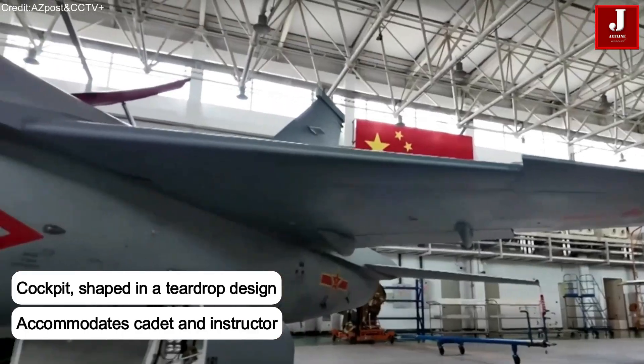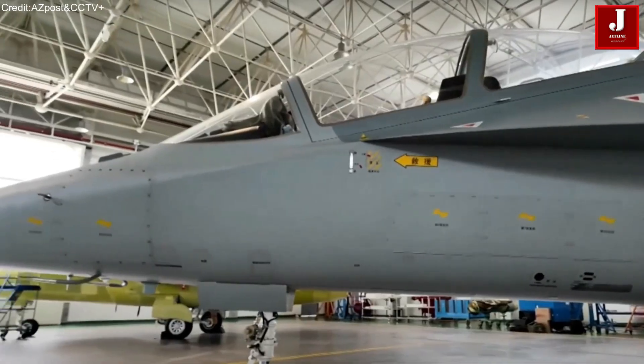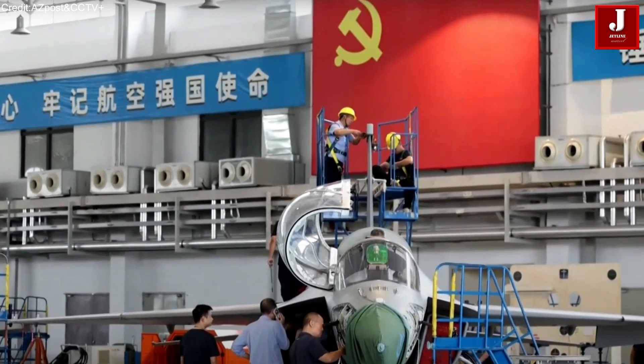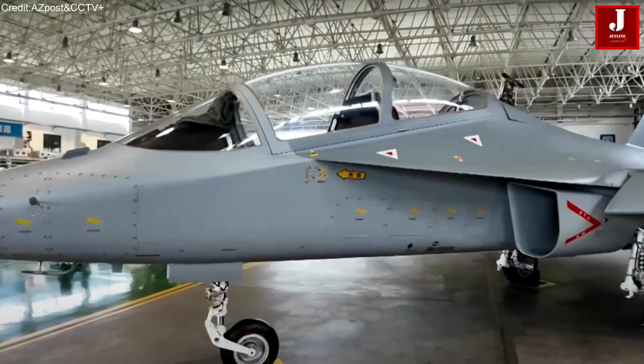The cockpit's teardrop design features a stepped seating configuration that accommodates both the cadet and instructor. This arrangement provides excellent visibility for both occupants, which is critical during training missions and enhances overall situational awareness.